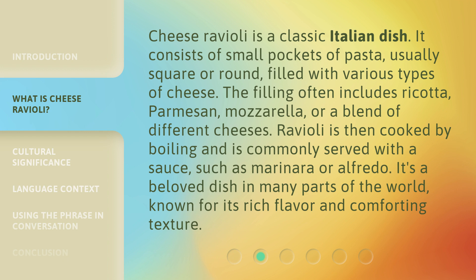Ravioli is then cooked by boiling and is commonly served with a sauce, such as marinara or alfredo. It's a beloved dish in many parts of the world, known for its rich flavor and comforting texture.